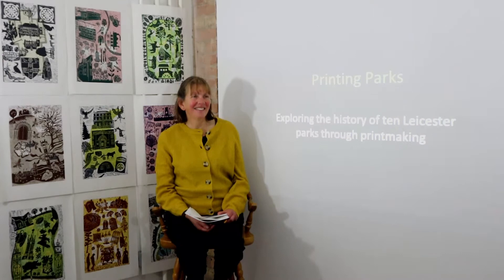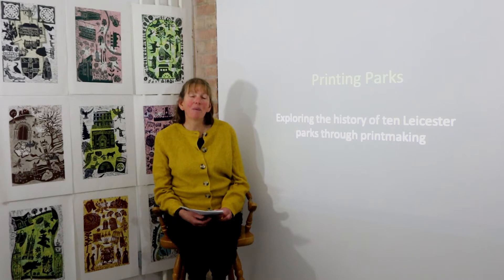Hi, it's Nicola from Leicester Print Workshop. I'm here today with Sally Stevens who's a member and an artist. Would you like to introduce yourself, Sally? Yeah, so hi, I'm Sally. I've been a member of the workshop for a number of years and I also teach art for the workshop and I've been involved with a number of community projects.